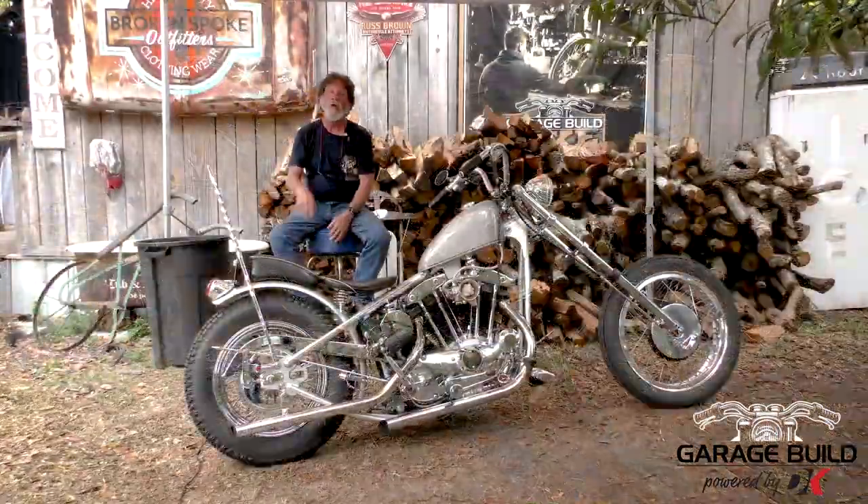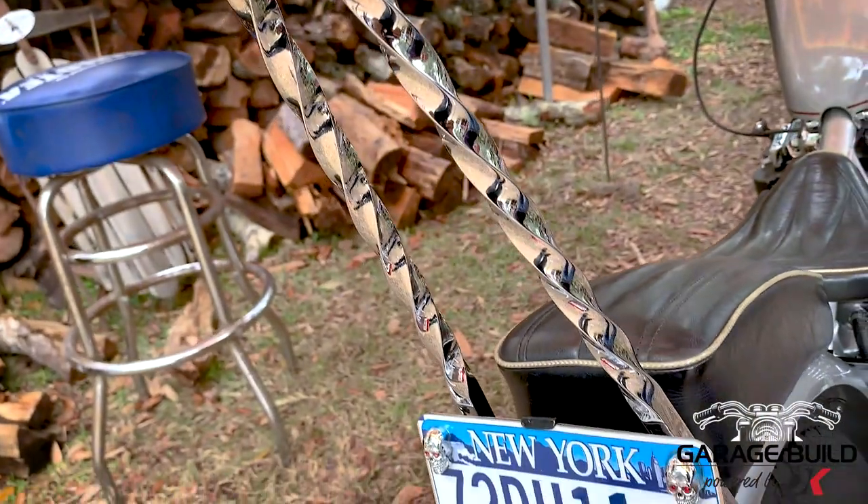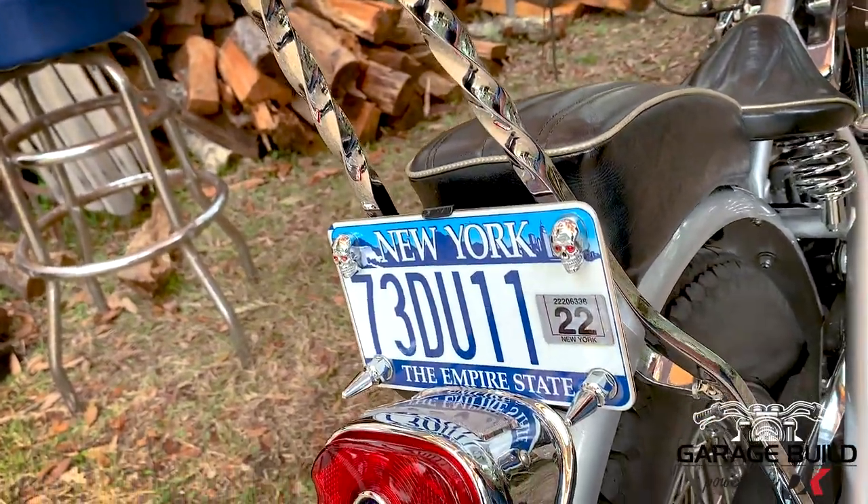Originally I wanted that shovel when I was young. I bought this because I didn't have the money back then, and I just stayed with it. My wife loved riding on this — she used to lean back on that bar. And then I got the bug again to get that shovel, and that bike's kind of stockish.